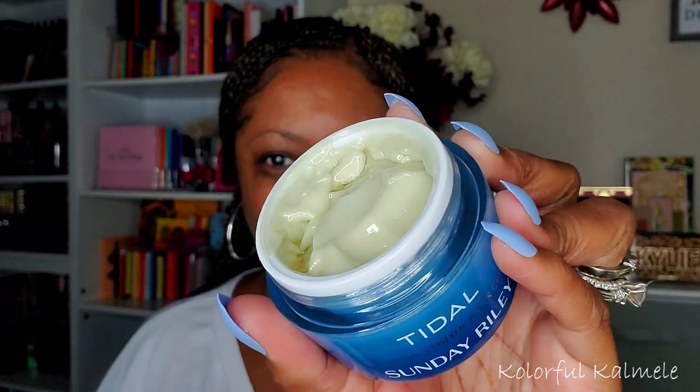Next I want to try out this Sunday Riley brightening enzyme water cream. I typically really like water creams but I'm used to them looking more clear and jelly-like. This one is a little different — it kind of looks like some type of avocado cream and smells like an avocado mask. It actually feels like a combination between a water cream and a regular moisturizer because it is thicker than the typical water creams I'm used to. You definitely don't need a whole lot of this.